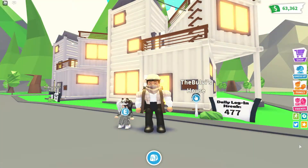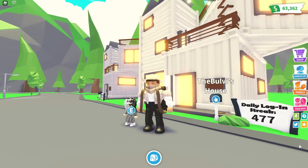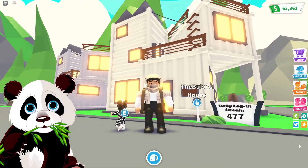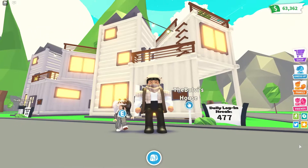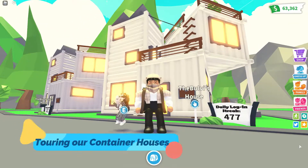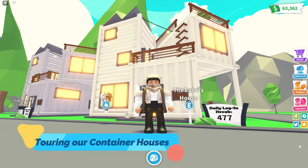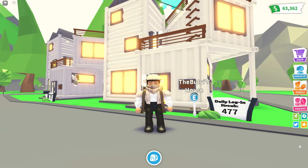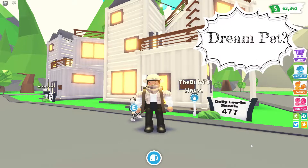Welcome back to another video! This is Boovi with the Boovi channel, and with me today is Panda. Hey Panda, what are we doing today? We're going to be touring our container houses. Okay, well I got mine here and Panda's is over there. But before we start, hey Panda, come here real quick.